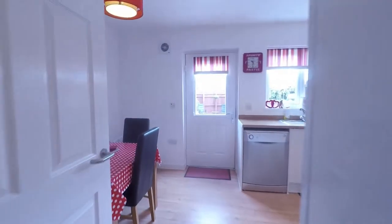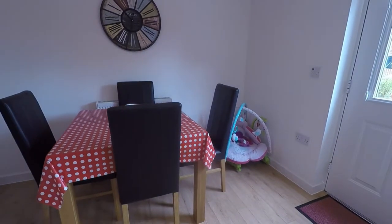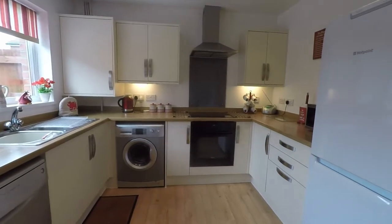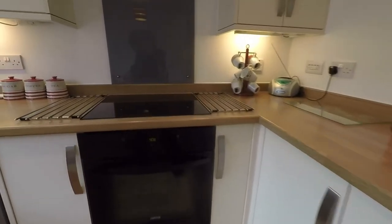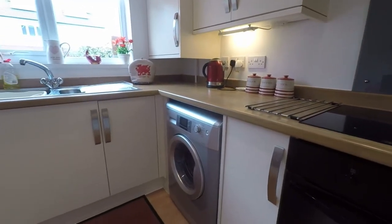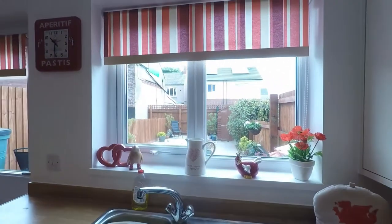And then we step through into the kitchen diner. Here to the left we have an area for your table and chairs. There's also a large storage cupboard under the stairs and access into the rear garden. Panning around to the kitchen, there's plenty of wall and floor units — a modern kitchen with space at the end for your fridge freezer. There's your oven with your hob and extractor above, and counter space for your dishwasher and washing machine, with a window looking out to the rear garden.